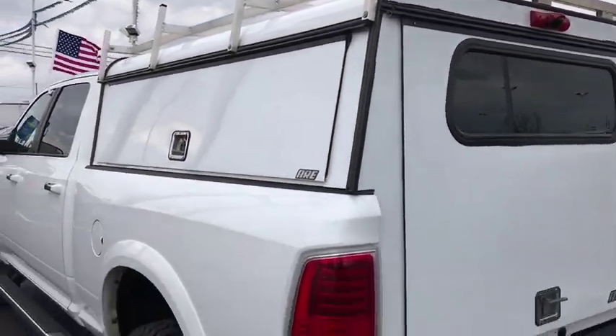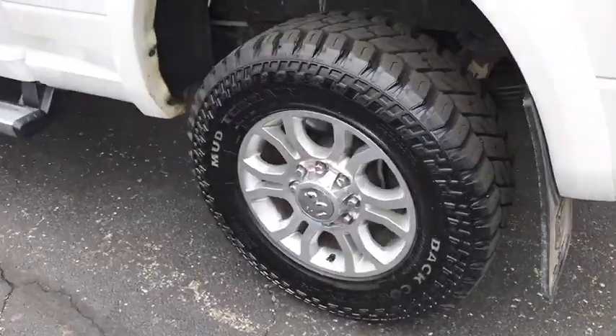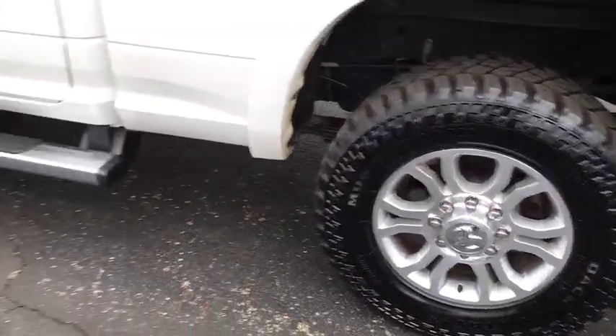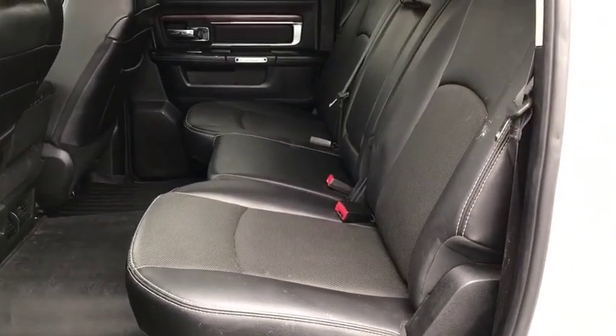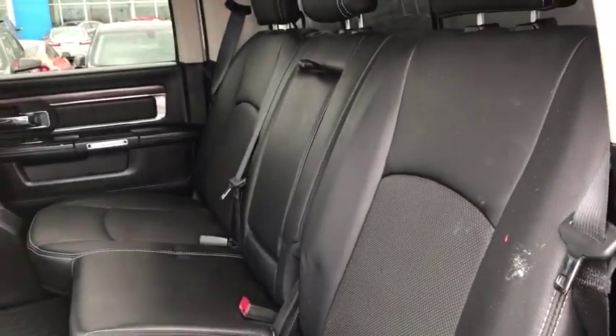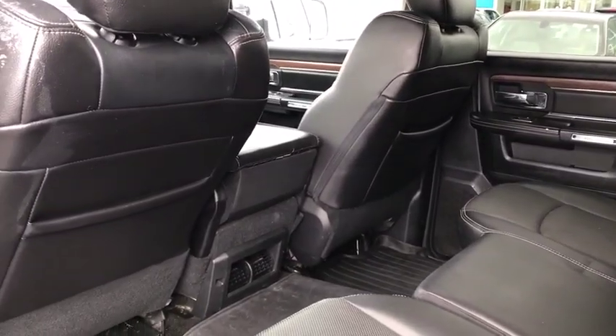Fog lights, power windows, electronic stability control, compass, security system, heated front seats, trip computer, heated steering wheel. This beauty is sure to make you the talk of the neighborhood, so call or drop in for a test drive today.